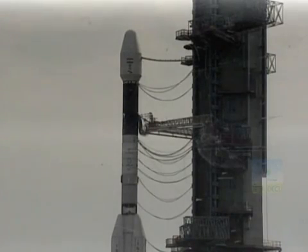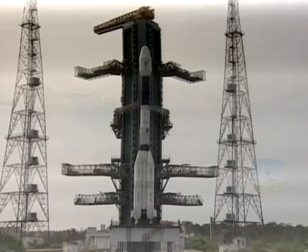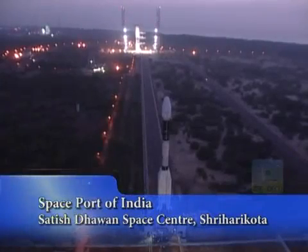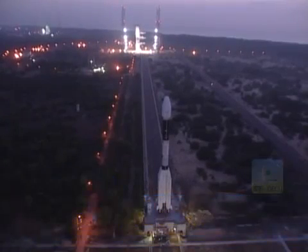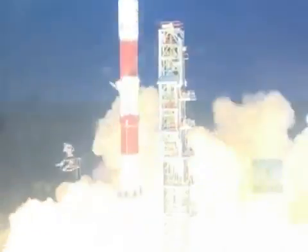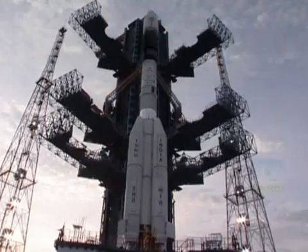The gracefully billowing vapor from the cryogenic upper stage of the rocket poised on a launch pad is a familiar sight at the Spaceport of India — Satish Dhawan Space Centre at Sriharikota. This spaceport has seen many launchers and many rockets, but this one is special.